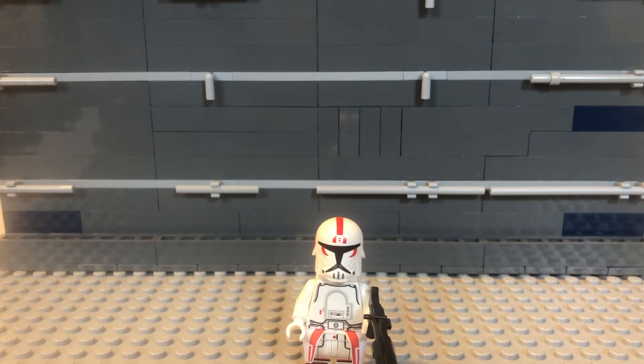Hi everyone, this is Conflict Bricks here and today I'll be showing you my custom Clone Wars snowtrooper. He is actually for sale on my eBay and I'll put the link in the description below.